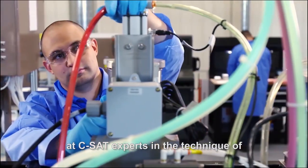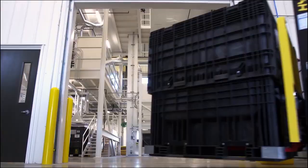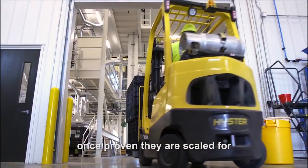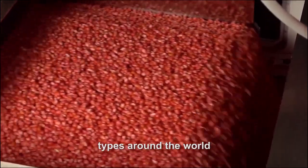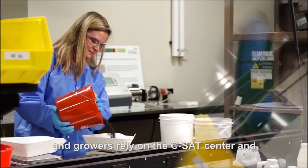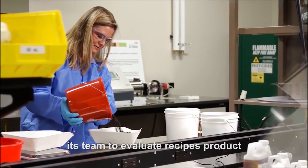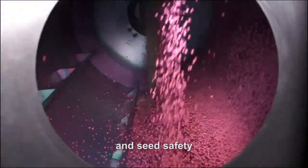At CSAT, experts in the technique of assembly trial new seed treatment products. Once proven, they are scaled for real-world application on various seed types around the world. Seed applicators and growers rely on the CSAT Center and its team to evaluate recipes, product compatibility, plantability, application and seed safety.